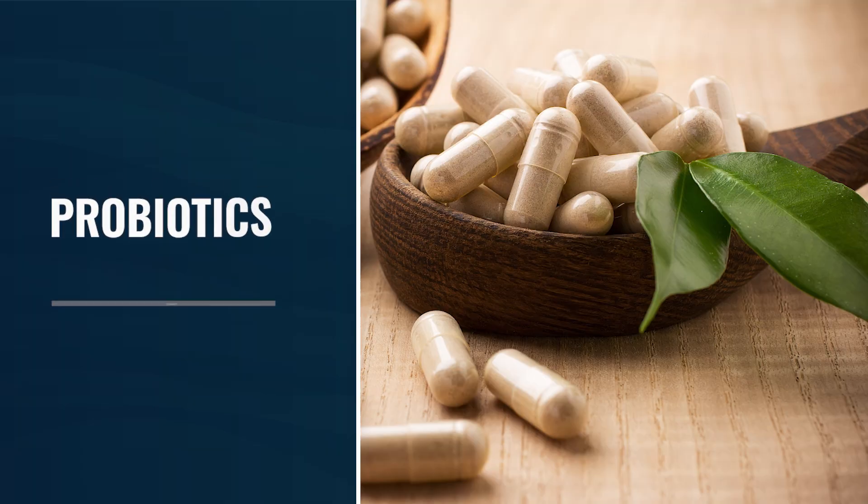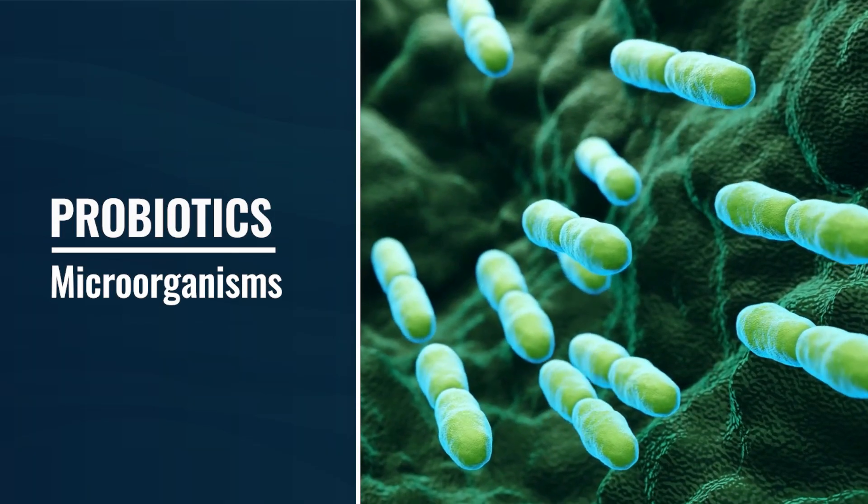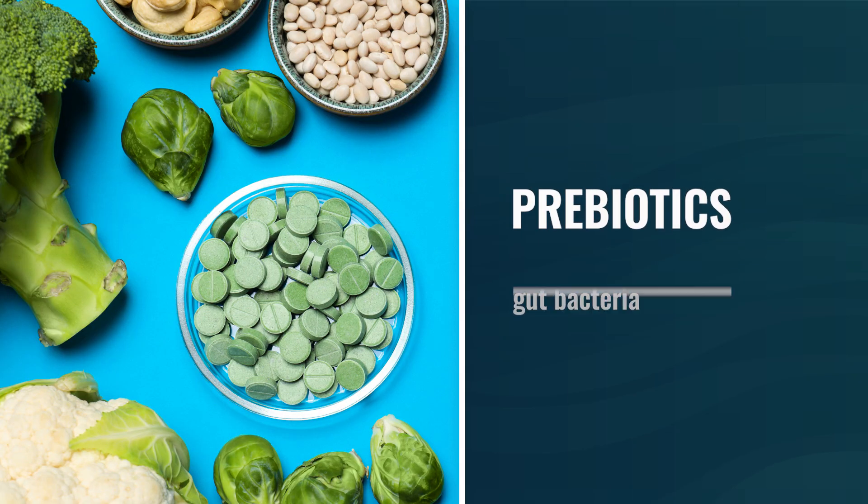Probiotics are the microorganisms, either bacteria or yeast, that have a beneficial impact on the host — in this case, us. Prebiotics are specific types of fiber that feed those bacteria. Not all fibers are prebiotics, but nevertheless, prebiotics are the food that help grow and foster the function of the bacteria. So probiotics are the organisms; prebiotics are their food.